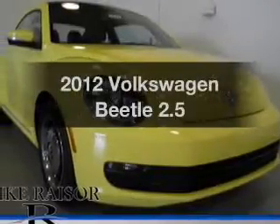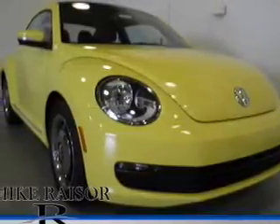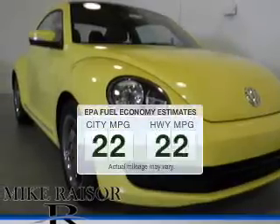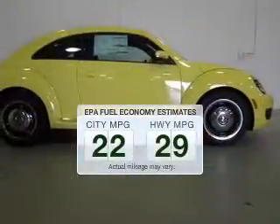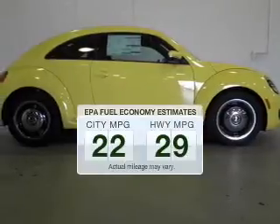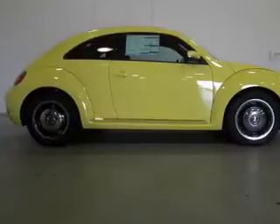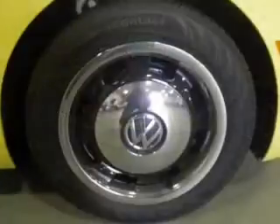Presenting the 2012 Volkswagen Beetle. If you're looking for an automobile with great attributes, look no further. Better gas mileage means better long-term driving, and this ride delivers with a great low fuel consumption rate. The powertrain includes front-wheel drive with a reliable engine, driven by a 6-speed automatic transmission.